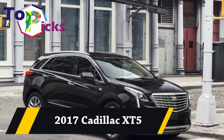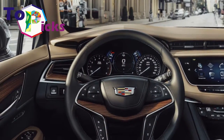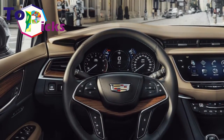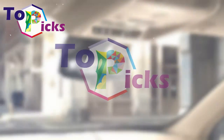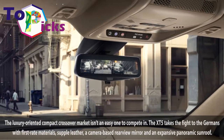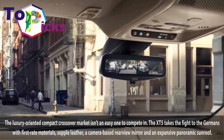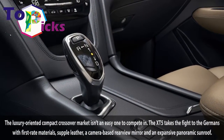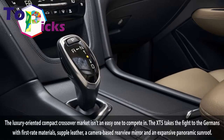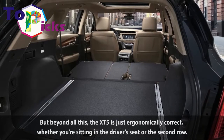2017 Cadillac XT5. The luxury-oriented compact crossover market isn't an easy one to compete in. The XT5 takes the fight to the Germans with first-rate materials, supple leather, a camera-based chair-view mirror and an expansive panoramic sunroof.